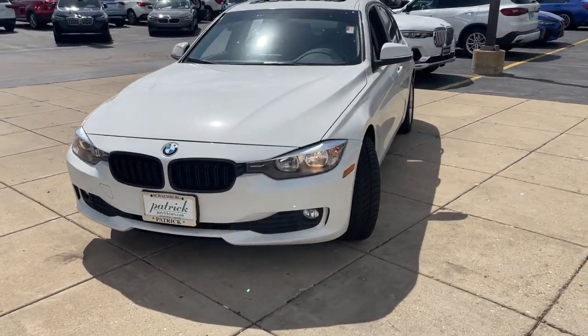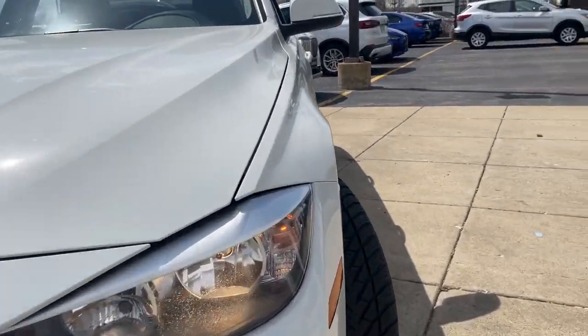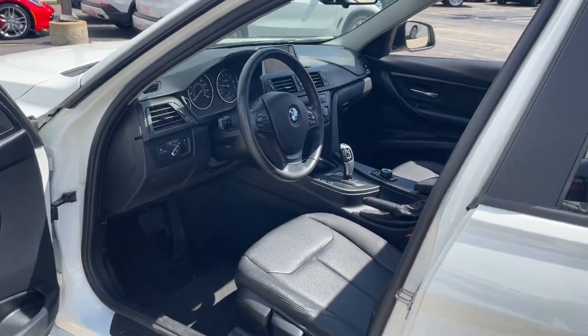Experience the exhilaration that comes from driving the iconic 3-Series sedan. With its superb handling, balance, agility, and power at your command, you'll feel every thrill the road has to offer.